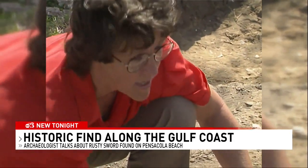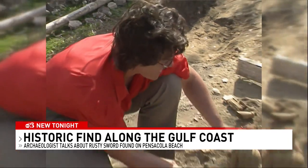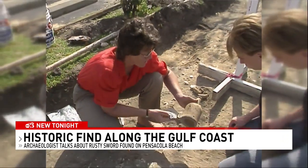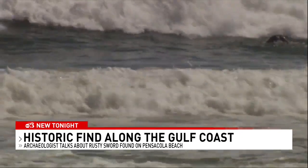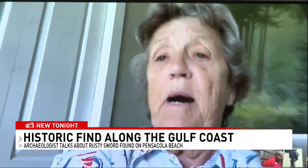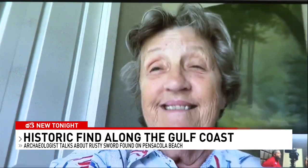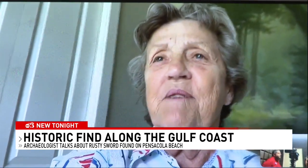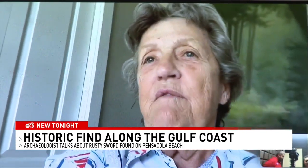Both of these things were found in the same trash pit right over there, just outside this house. This is a young Dr. Benz on a dig in Pensacola years ago. She told me recent storms could shake up even more discoveries. It's uncommon to find a sword sticking out of the beach underneath the Gulf, but on the other hand, we have found those too. We find things mostly like that after a big storm, because the sand moves back and forth.